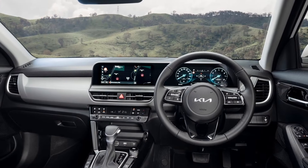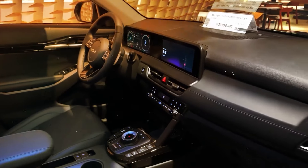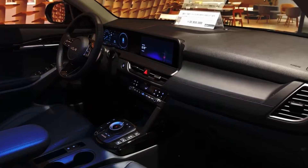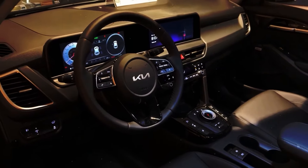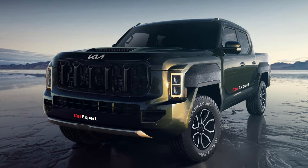It features a tough exterior with cool vertical LED lights you've seen on Kia's other rides. Inside, expect a no-nonsense cabin built for durability and comfort, perfect for tackling Australia's rugged terrain. But that's not enough to explain the Tasman — let's get into the details.